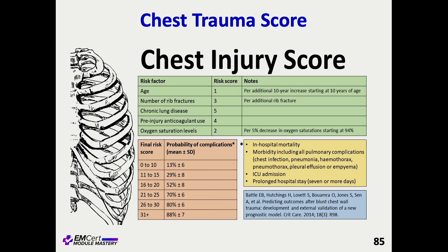Apparently you start getting crunchy at age 10 — you get an additional point per 10-year increase over 10. You get crunchy early, apparently.